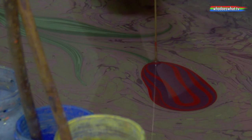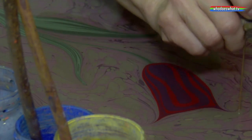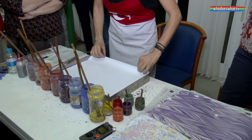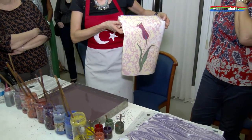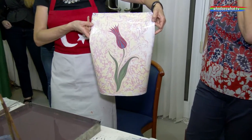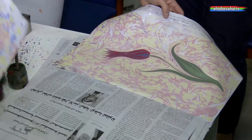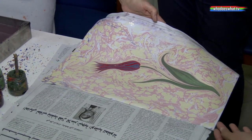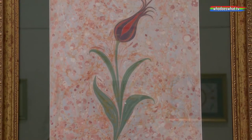The pigment color mixed with ox gall doesn't sink down, and the surface of the water is ready for the artwork. Each and every artwork is individually a unique piece — you cannot repeat them, you cannot copy them, you cannot redo the same thing again. Once it is done, it is your unique, one-of-a-kind piece of art.